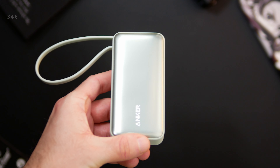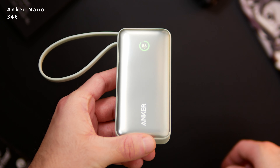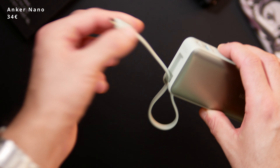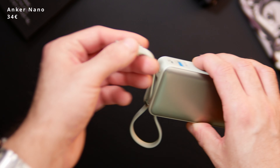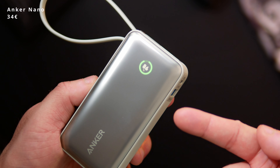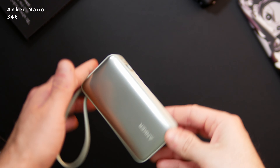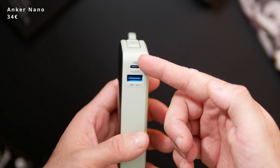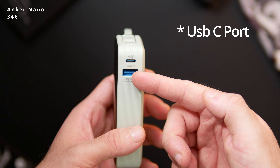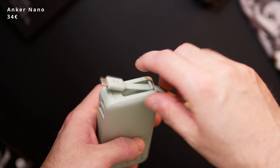Heading over to the power bank, I need something that is not too bulky but has enough juice for powering all my devices. My pick here is the Anker Nano with 10,000 mAh. It features a small display which tells you how much battery percentage you have left by pressing the top button, and also gives you hours remaining when charging devices. It has two USB-C and one USB-A port, with the USB-A port located at the top featuring a cable that also functions as a nice little handle.